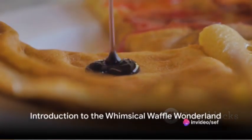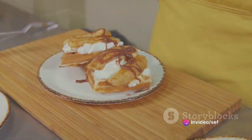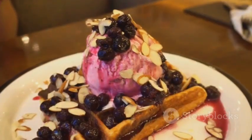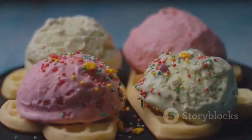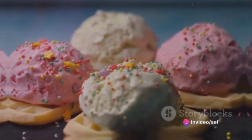Ever wondered how to make your breakfast more magical? Imagine a world where the humble waffle transforms into a whimsical wonderland of flavor and fun. Welcome to the Whimsical Waffle Wonderland, a realm of unique waffle creations that will enchant your taste buds and add a touch of magic to your mornings.